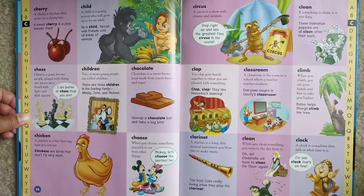Chicken. A chicken is a bird that lays eggs you can eat. Chickens are birds that don't fly very much.